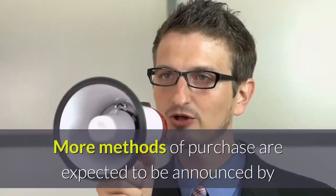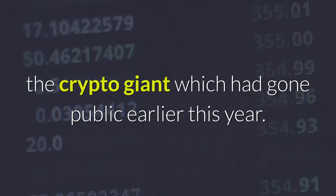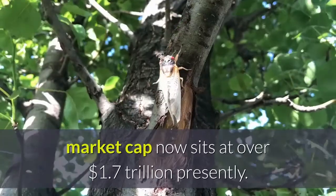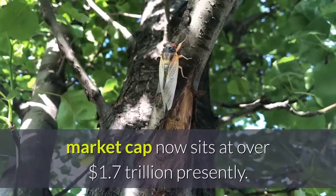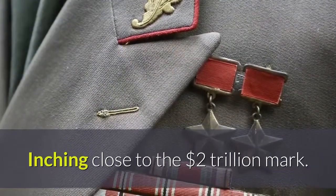More methods of purchase are expected to be announced by the crypto giant, which went public earlier this year. Just as well, the crypto market rages on as the total crypto market cap now sits at over $1.7 trillion presently, inching close to the $2 trillion mark.